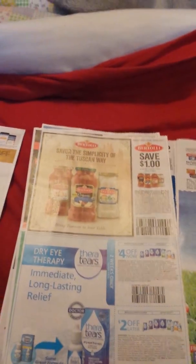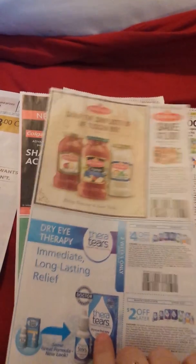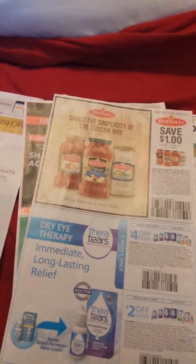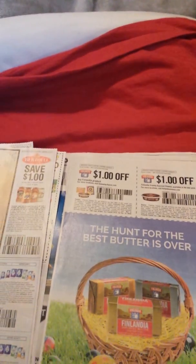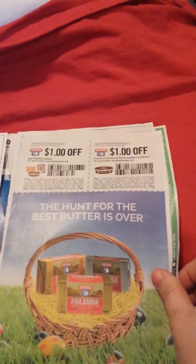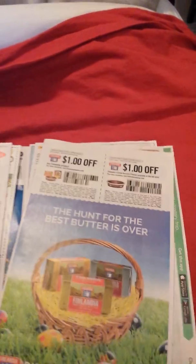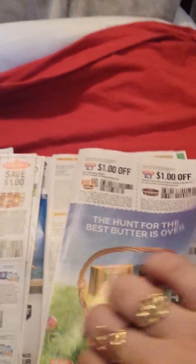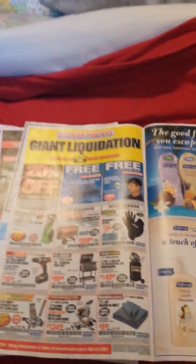Dollar off some sauce. Bertolli sauce — four dollars now and two dollars later off of Thera Tears. Finlandia — I'm not a fan of that, but anyway. Got Butterfingers and our Harbour Free.